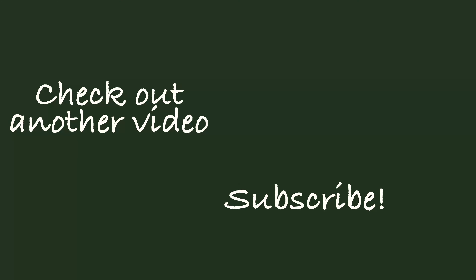Thanks for joining us for the top five outdoor things to do near Florence, Oregon. Remember to give this a thumbs up and subscribe to our channel, and we'll see you next time.